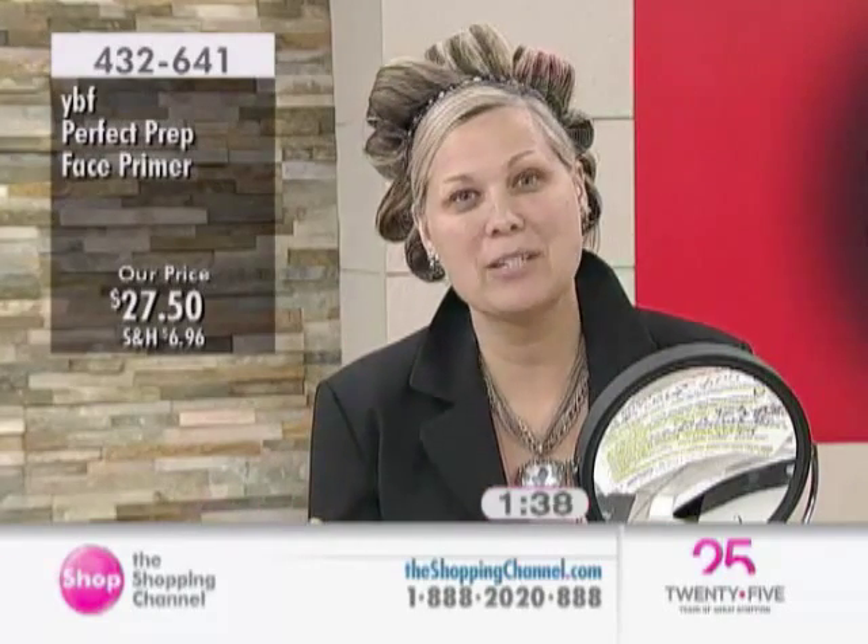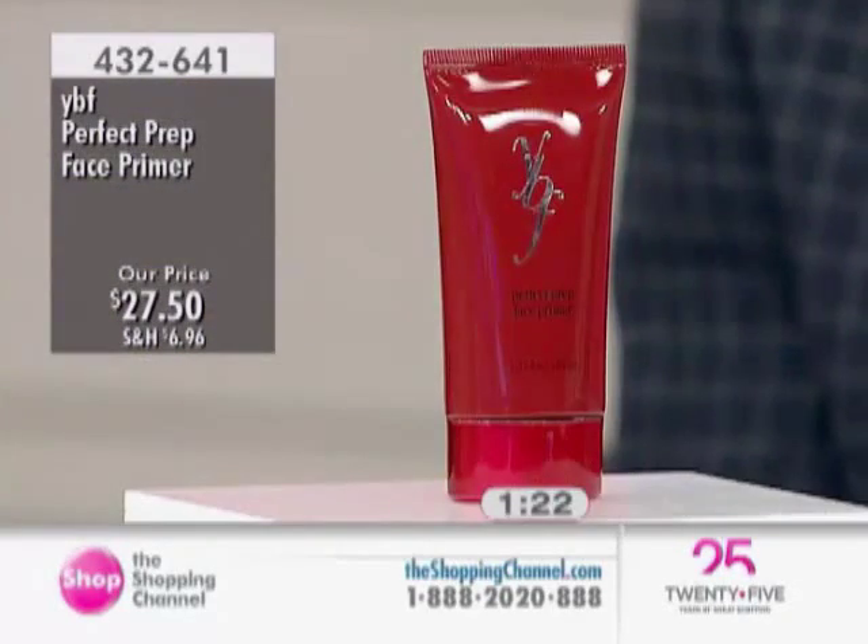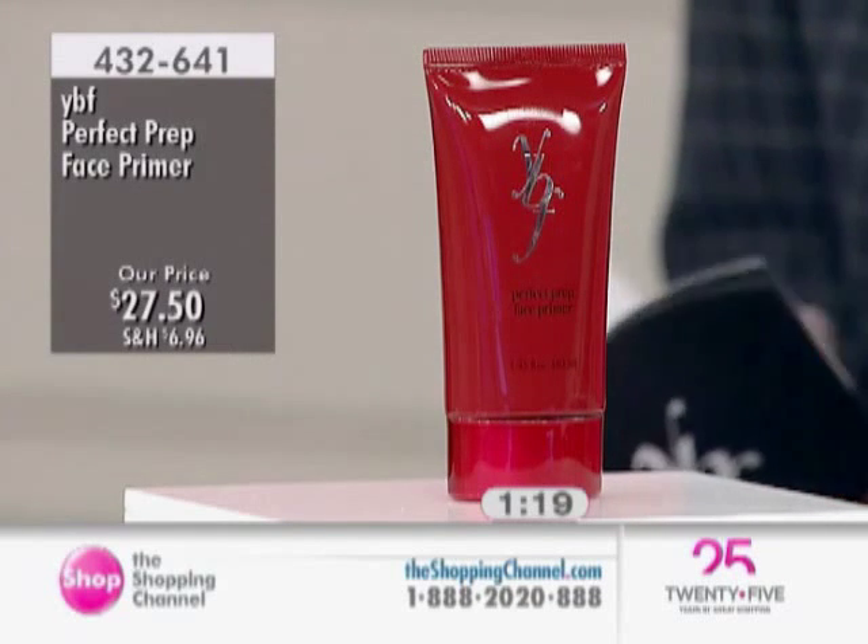Item number 432-641. You can see why this will be a top seller today — just $27.50. It's a nice way to introduce yourself to the YBF Cosmetic Line if you're experimenting for the first time, because it's one color suits all. It doesn't matter what your skin tone or skin type — it's one shade, you don't have to make a color selection, you just put it on. Keep your fingers away from it. For foundations and primers, we don't like to use our fingers because it will change the oils from our hands and change formulation bases. Concealers and powders you can touch with your fingers, but your primers and foundation should always be applied with a sponge.